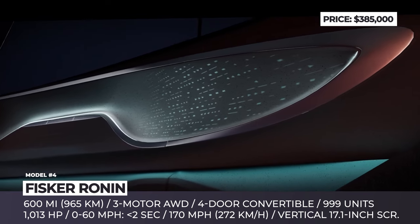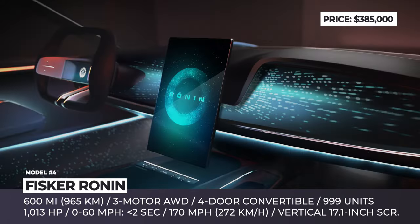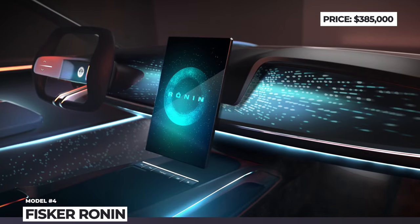Initial glimpses of the cabin reveal a distinctive yoke-style steering wheel, a 17-inch infotainment screen, and opulent leather upholstery.